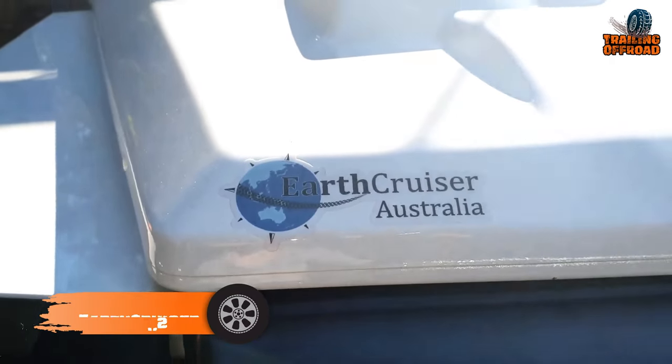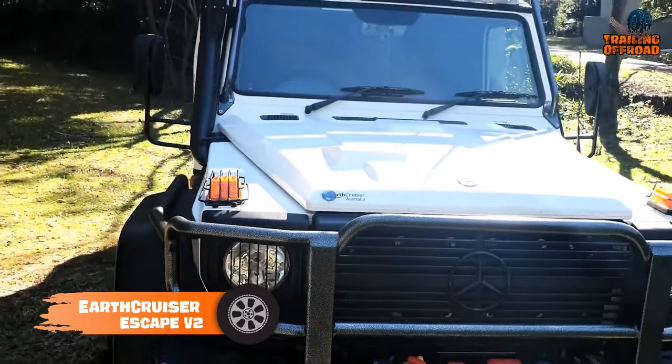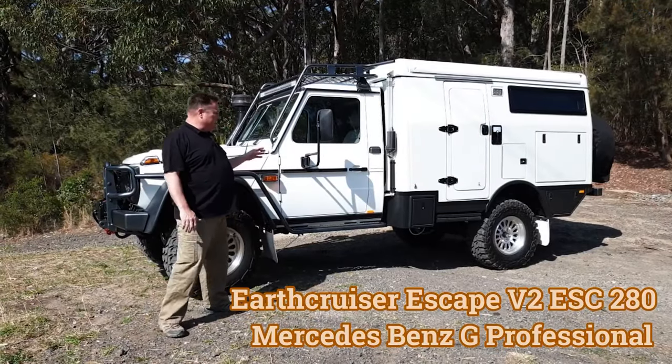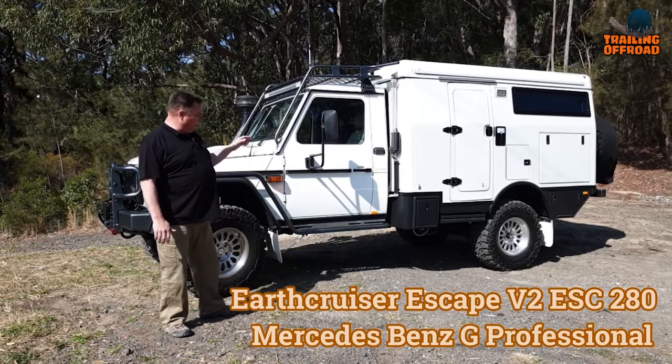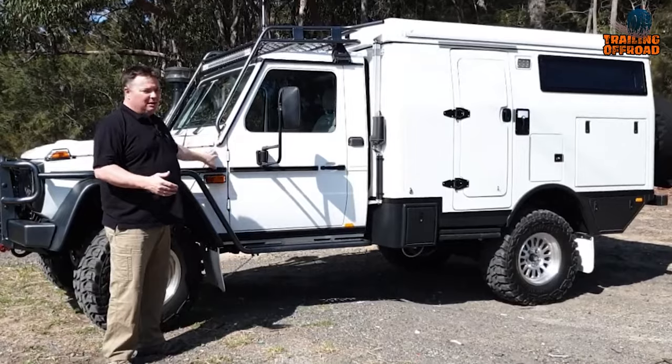The 3rd version of the Earth Cruiser Escape combines a balance of off-road prowess and adventure-ready features set to redefine your wilderness escapades. Built on a rugged Mercedes G Professional Cab chassis, this beast is more than just a vehicle — it's your getaway to uncharted territories.